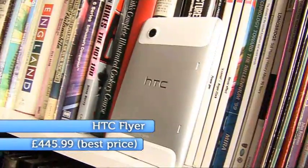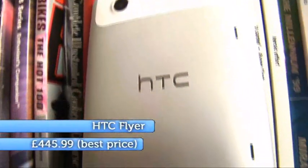New tablets are everywhere these days, and here's a new Android one — the HTC Flyer. It's got a 7-inch screen. It's quite well designed with its aluminium chassis and plastic bumpers. It feels good to hold.